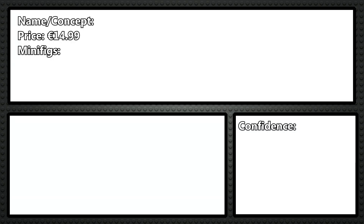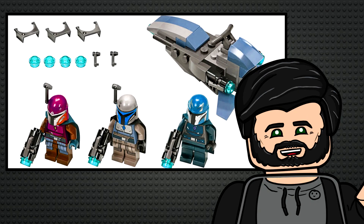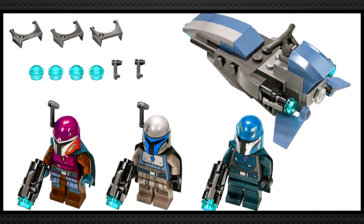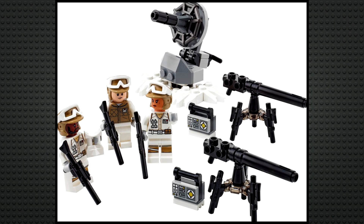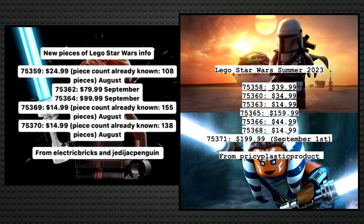75368 is another accessory pack, and I think this one will also be based on Mandalorian season 3 — just a Mandalorian Creed accessory pack, similar to the Mandalorian battle pack from a few years ago but with new Mandalorian colors. It makes sense since it's relevant with the show, and it can be mix-and-match to make unique figure combinations and encourage multiple purchases, similar to the Hoth Troopers one. I think it'll have three minifigures: just three Mandalorians of different colors.